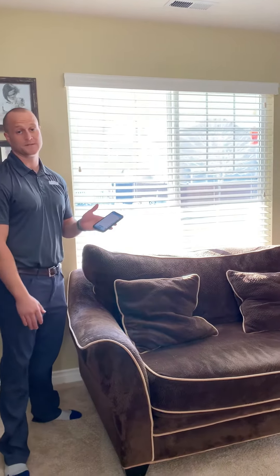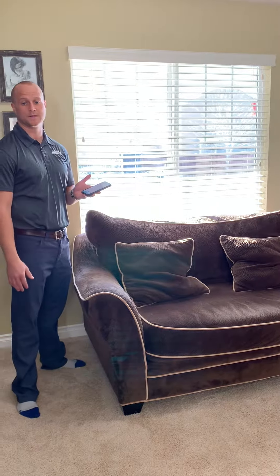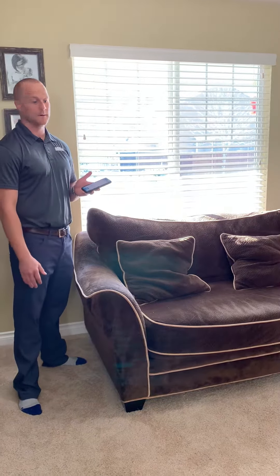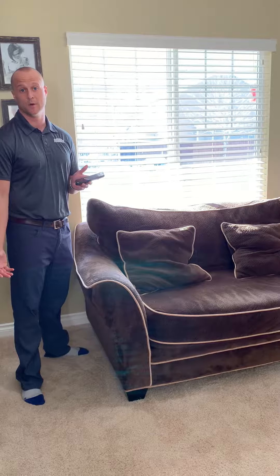The neat thing about this is you can also set it up to follow the temperature of the window — if it gets too hot or cold, it'll open or close. You can also set it up for the rising of the sun, or just different times of the day. And you can set it up with a bridge kit through your Wi-Fi so you can operate your blinds from outside of the home.